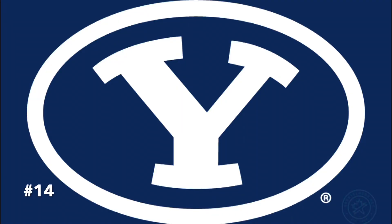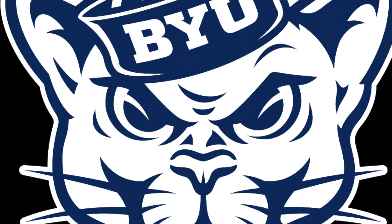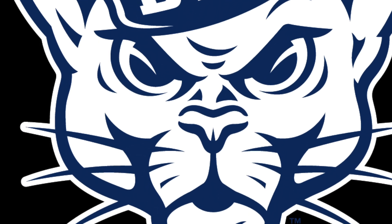Starting off at number 14, I've got BYU. My only question is, why with just a Y? It looks stupid — it doesn't have the B or the U. If I had a choice, go with the Cougar. It just fits the university much better, and it includes the BYU in the hat.